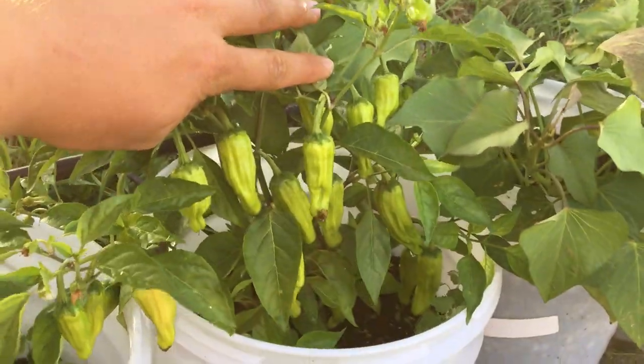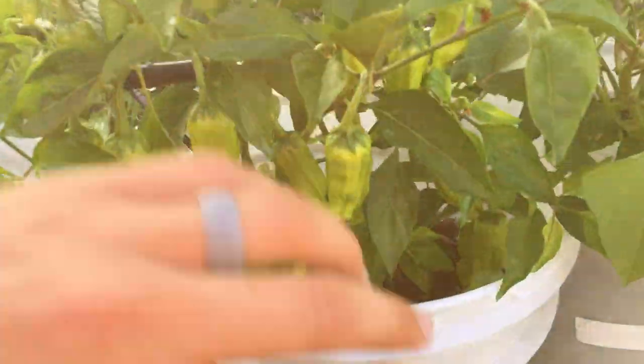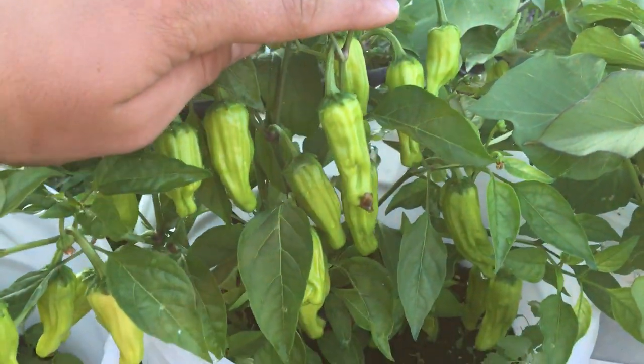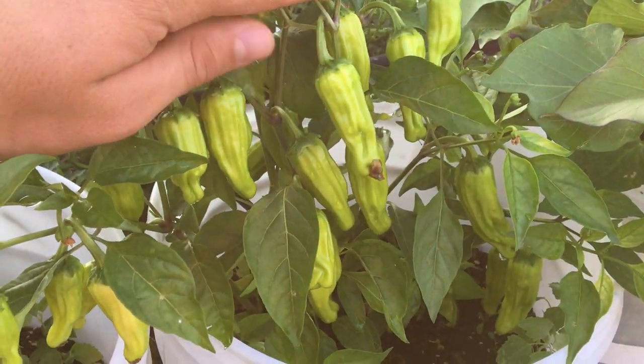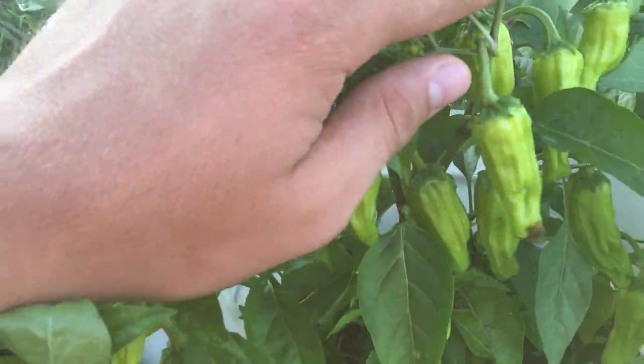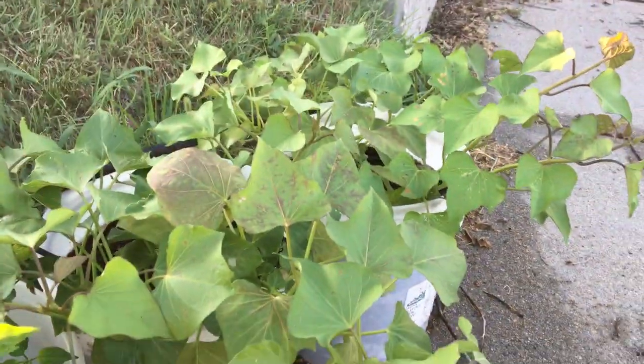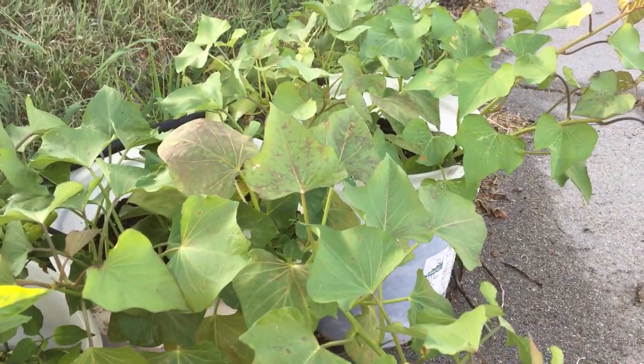Speaking of pepperoncinis, here's another bucket just chock-full of them. These were the go-to and I had that die-off at the start of the year when I first planted them, but I let them grow and as you can see there's a lot of them. Then two more buckets of the sweet potatoes as well.